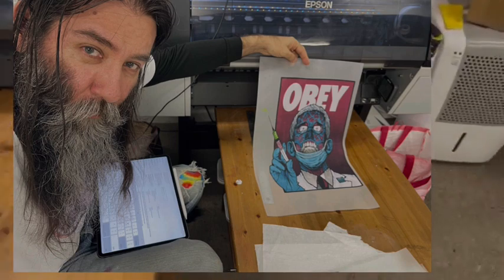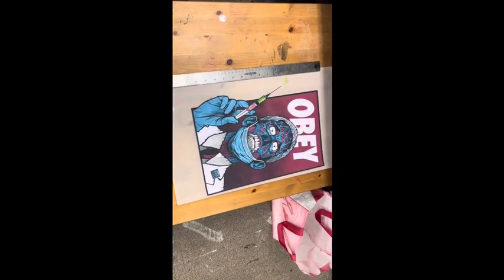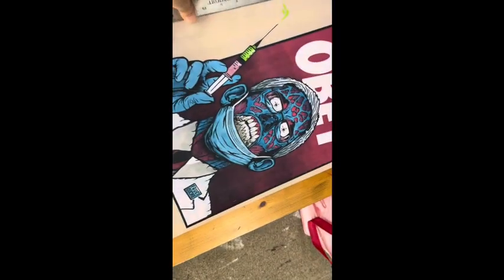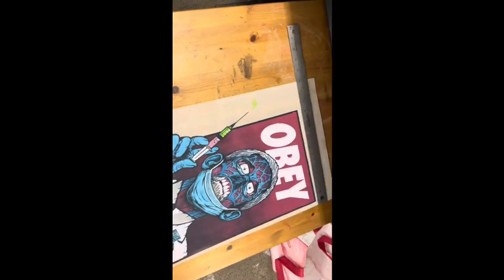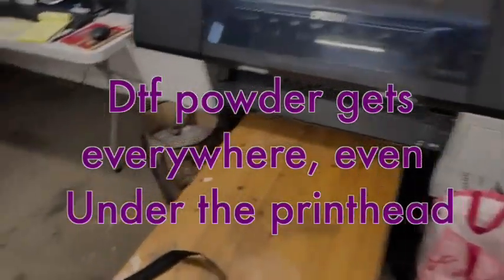We're here printing with the LEP 8 and 10-channel printers. We just printed this Obey image that I drew into the iPad — it seems to be an image that's burning up the market. We're going to print it on the LEP 6000.